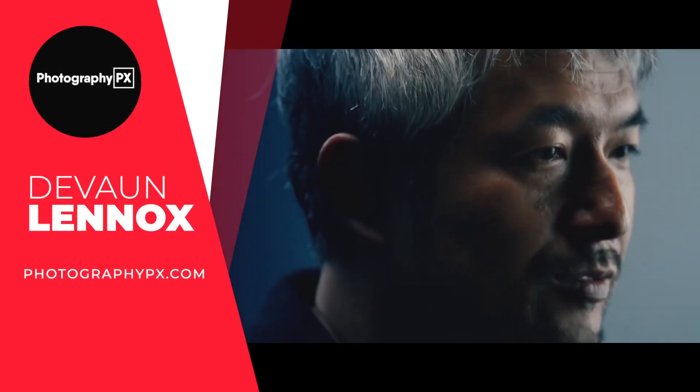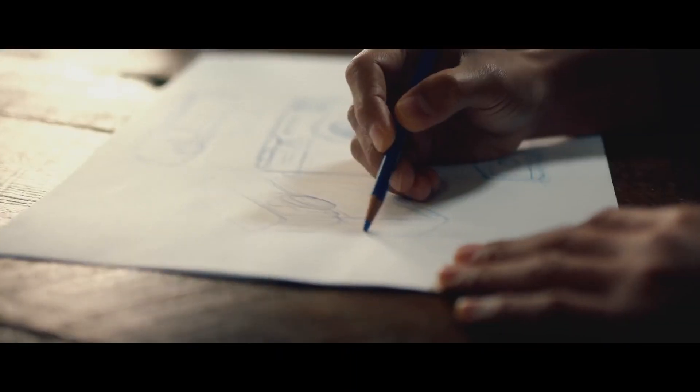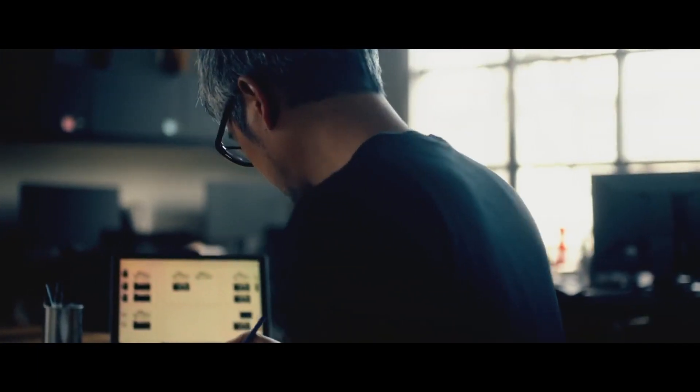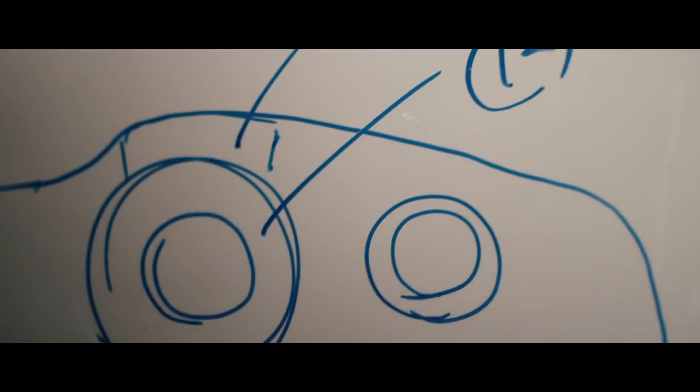Hello my friends, Devon Lennox here from Photography PX. Today's video will cover the best compact cameras. You can find timestamps and links in the description box down below, as well as the pinned comment. Also know this is not a sponsored video. Let's get started.